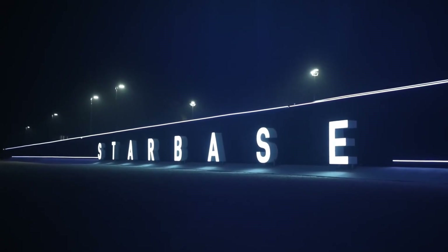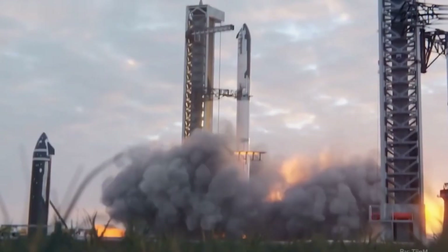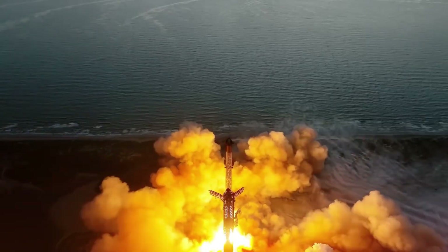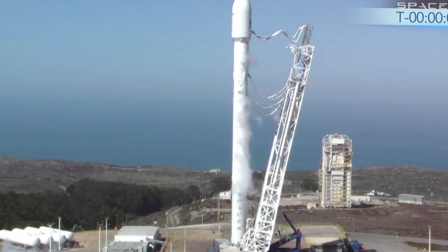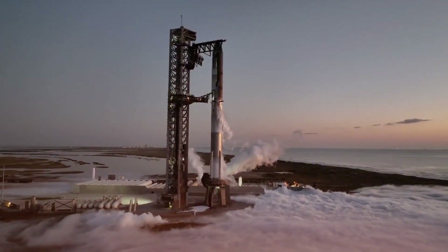Breaking news from Starbase: SpaceX has just completed final preparations for what could be their most ambitious Starship test flight yet. The mighty spacecraft stands ready, silhouetted against the Texas sky. While SpaceX pushes the boundaries of orbital flight, Blue Origin has revealed their latest crew for an upcoming New Shepard mission, and China is unveiling plans that could reshape the future of lunar exploration. In an unprecedented display of operational prowess, SpaceX is about to attempt four launches in just 48 hours — one Starship and three Falcon 9 missions from Texas, Florida, and California.